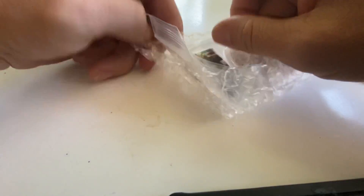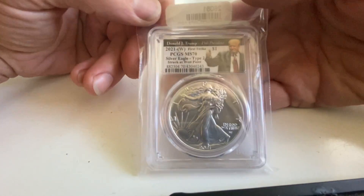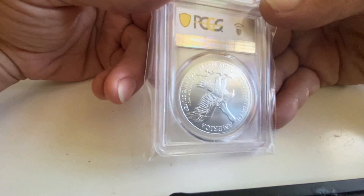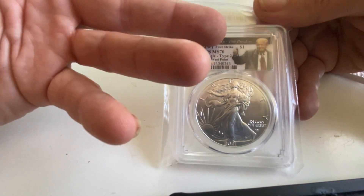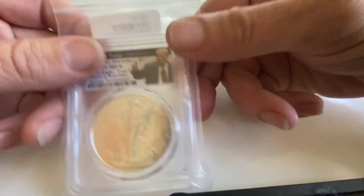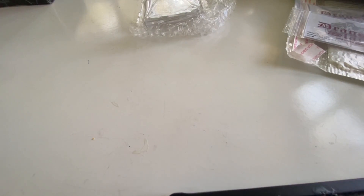I rarely ever buy anything silver-related off eBay, however this one's an exception. I checked out the dealer — they're a very respectable dealer. This is an MS70 first strike type 2. I have a couple of the first date issues and first week release type ones with Trump on them, but I just thought it was hilarious that in 2021 they're making a 45th President Donald Trump coin — who supposedly lost the election. Pretty cool. That one gets set aside and goes into the deep stack.